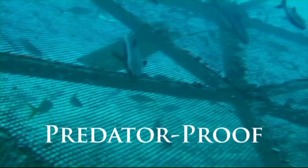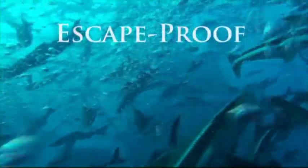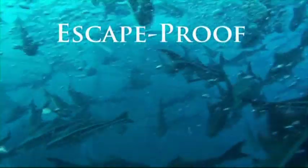The Aquapod is predator-proof. The wire mesh netting prevents seals, sea lions, sharks, and other predators from biting through the net. It also prevents escapement by fish that chew through nets, such as cod and sea bream.